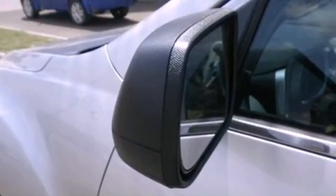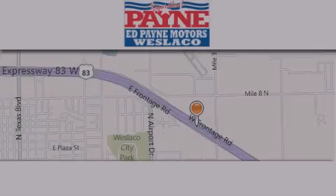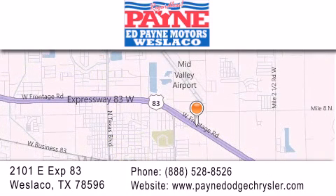Contact us today and schedule your opportunity to see this vehicle in person. Thank you for considering Ed Payne Dodge for your next luxury vehicle. If you have any questions, please visit our website, give us a call, or stop by our dealership at 2101 East Expressway 83 in West Laco.